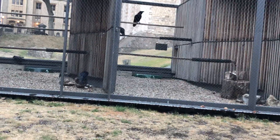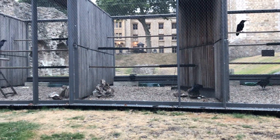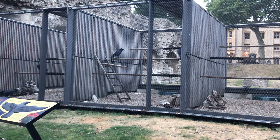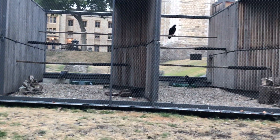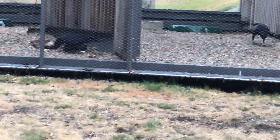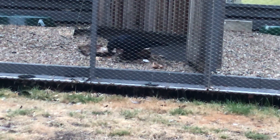All eight ravens are in their enclosure. It only took me about ten minutes to get them into bed tonight. It's been a really hot day here at the Tower of London, so they're really happy — they're fed and they've got fresh water. Little George down there is burying some food underneath what I think is a woodpile.